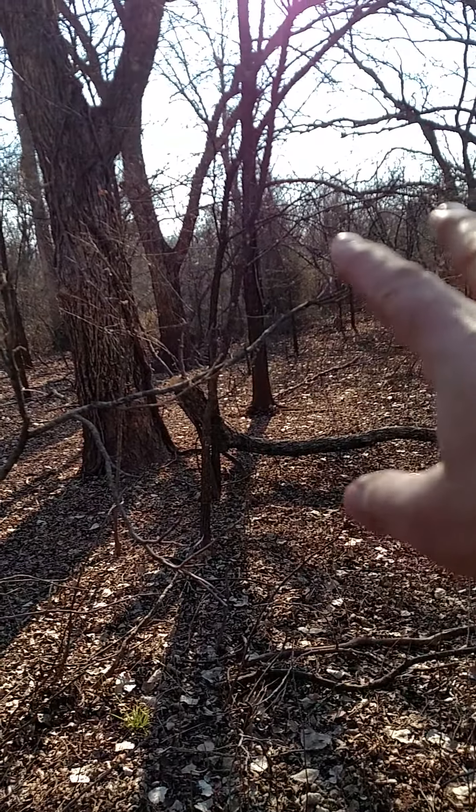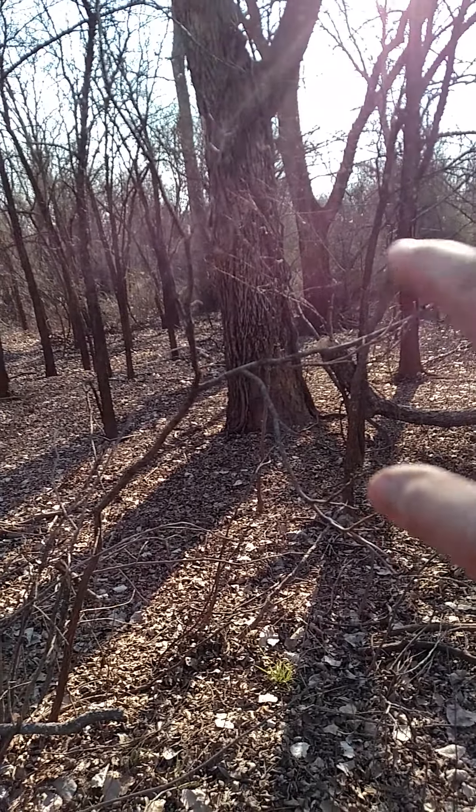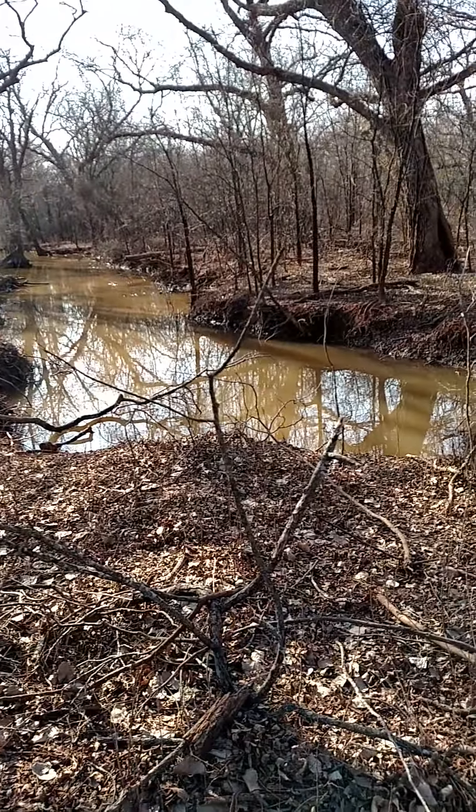There are vines and a thicket over here — I'm going to guess that this is a bedding area. I'm going to dive in there next and see what I can find. I'm loving this spot.